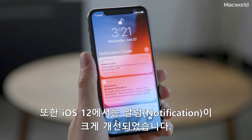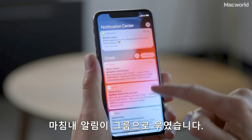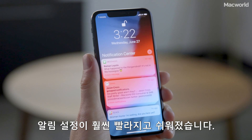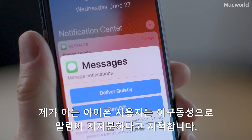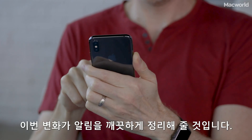iOS 12 also makes some big improvements to notifications. Finally, notifications are grouped together to really clean up that notification screen. It's much faster and easier to set notifications for a particular app to come in quietly or to turn off entirely. Every iPhone user I know, their notifications are a mess. These changes really help clean things up.